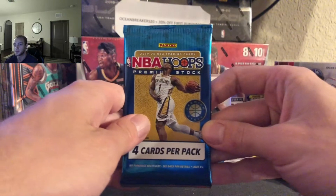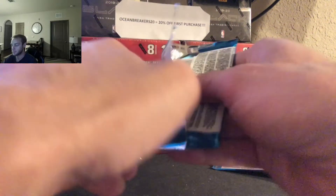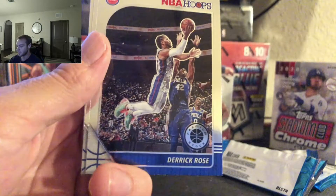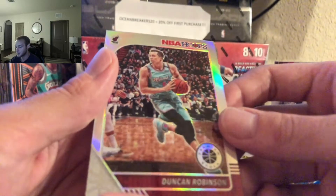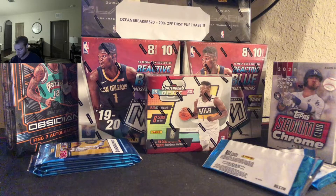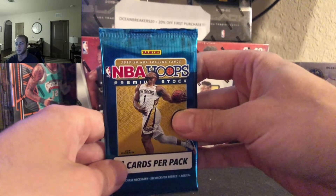Moving on to the next pack. Might be the first Ja I ever pulled, honestly. We got a Denzel Valentine, followed by Derrick Rose, Goga rookie, and a silver Duncan Robinson on the Heat. Nice silver. Everything gets sleeved, worthy ones get top loaded.